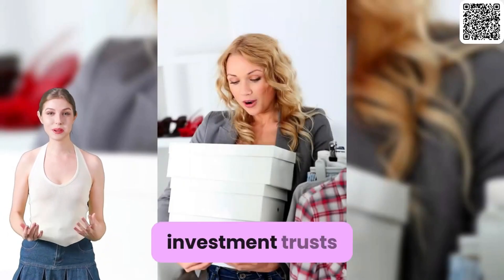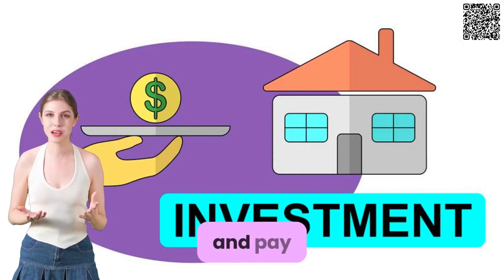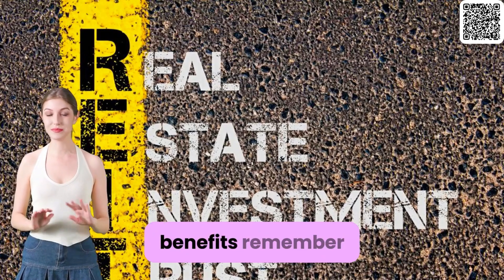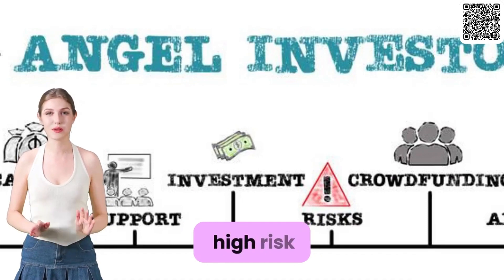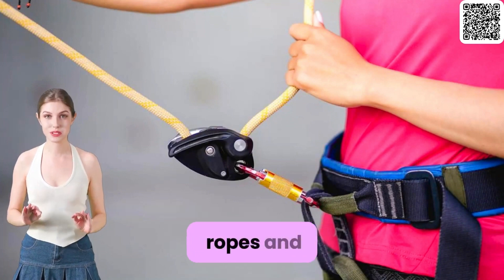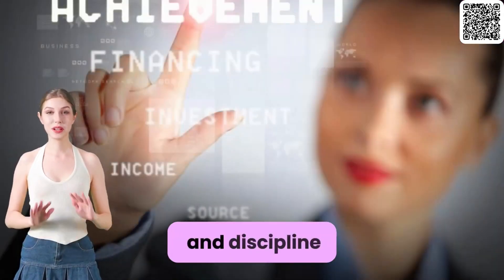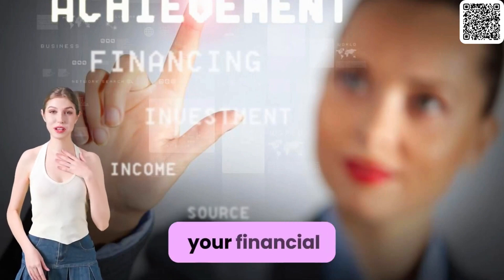Real estate investment trusts, or REITs, invest in real estate properties and pay dividends to investors, providing steady income streams and diversification benefits. Remember, every investor's journey is unique, so don't rush into high-risk investments right away. Focus on learning the ropes and gaining confidence in your abilities before venturing into more complex areas. With patience and discipline, you can build a strong foundation for your investment career and achieve your financial goals.